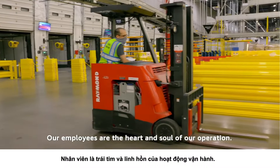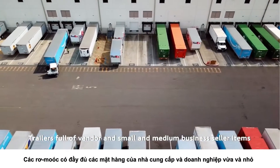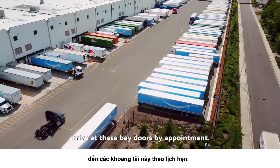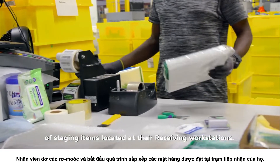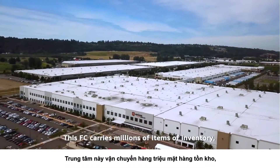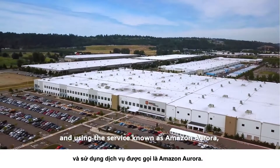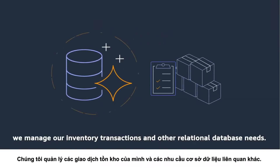Our employees are the heart and soul of our operation. Trailers full of vendor and small and medium business seller items arrive at these bay doors by appointment. Employees unload the trailers and begin the process of staging items at their receiving workstations. This FC carries millions of items of inventory, and using the service known as Amazon Aurora, we manage our inventory transactions and other relational database needs.